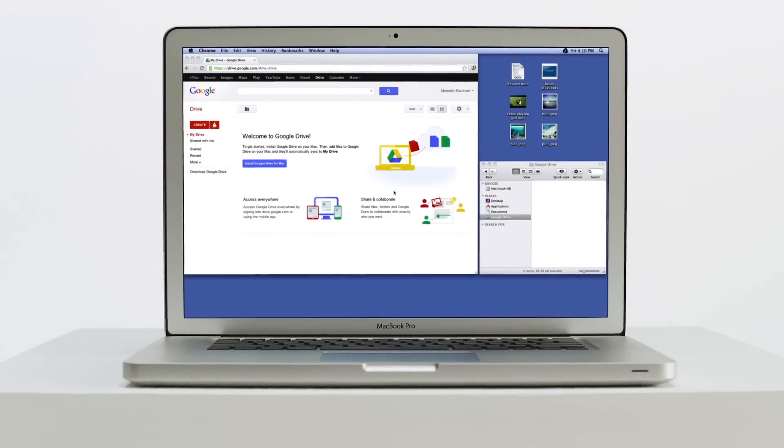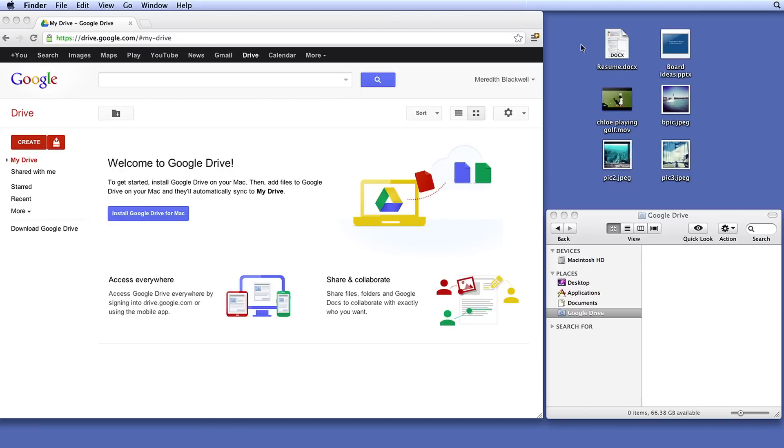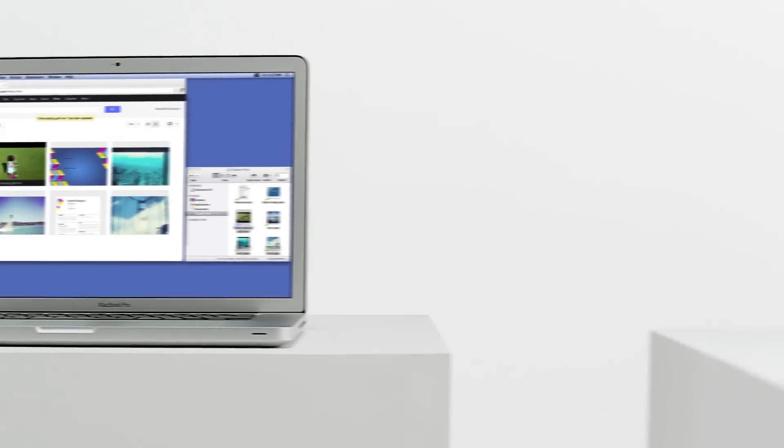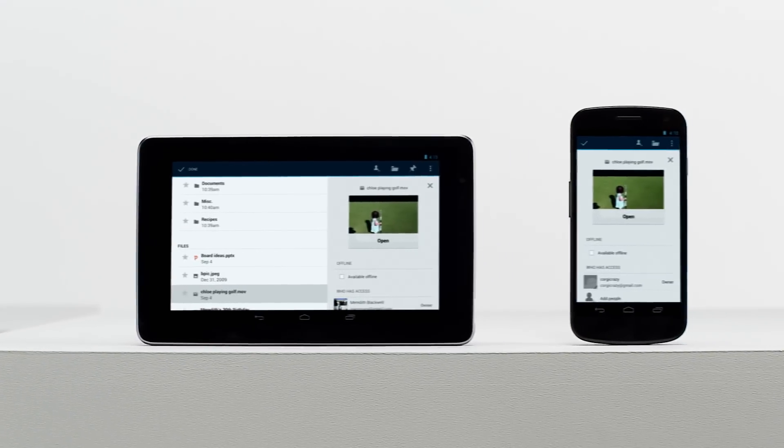Google Drive is the place to store all of your stuff. Everything that used to be trapped on a single computer at home or in the office is available for you to view, edit, and share from any device.